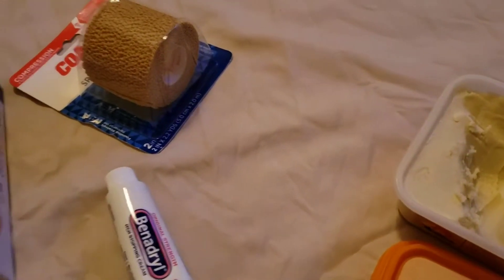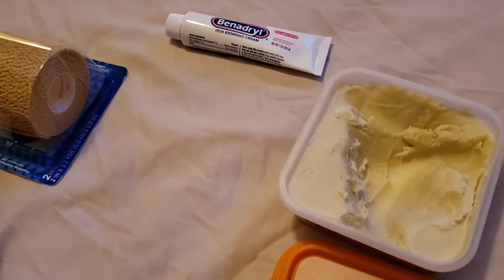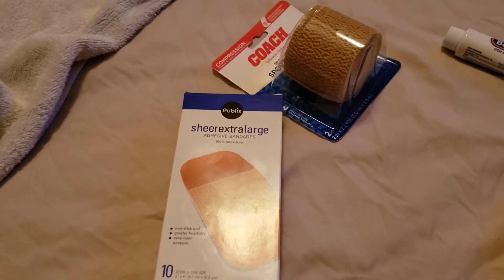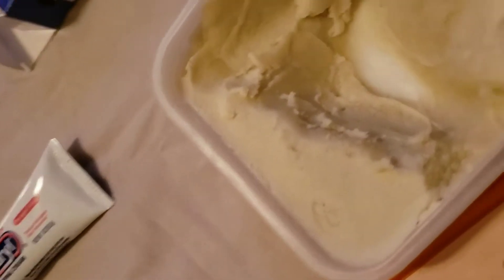I was going to use Benadryl but I'm going to try this first and see if it works — I might use the Benadryl later. Look at it, she's scratching already. I'm going to put a glob of the shea butter on there for moisture and then put the bandage on top and see if it stays.